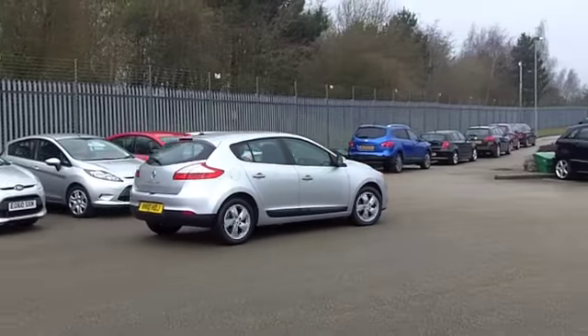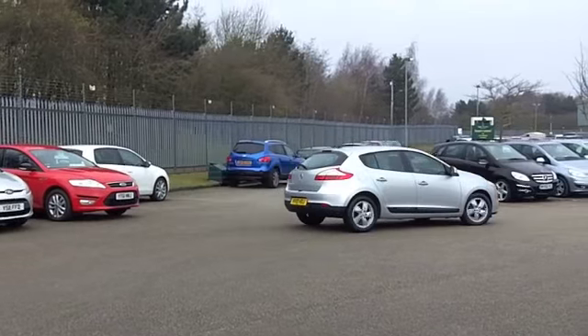Let's have a look. It's in metallic silver as you can see, with a nice set of alloys there as well.